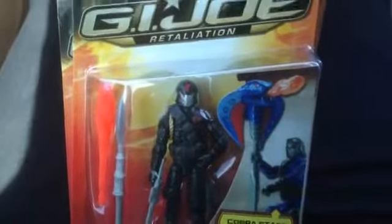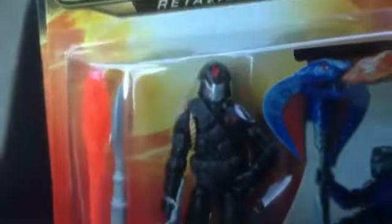And I got the new Cobra Commander — awesome looking figure. Loving the armor and the helmet, the new helmet. Loving how it's shaped like a cobra, of course. Awesome armor.